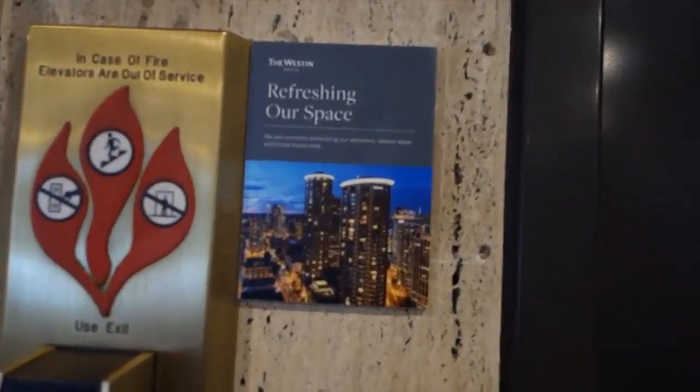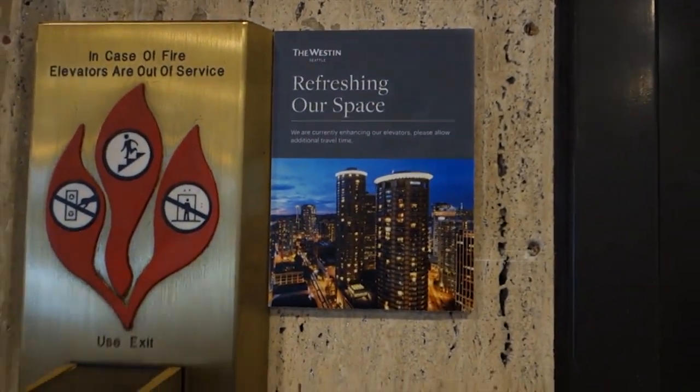There are advertising signs saying they're modernizing the elevators. I'm guessing that's the only one working, and this one is out of service. Yeah, this is the only one running.